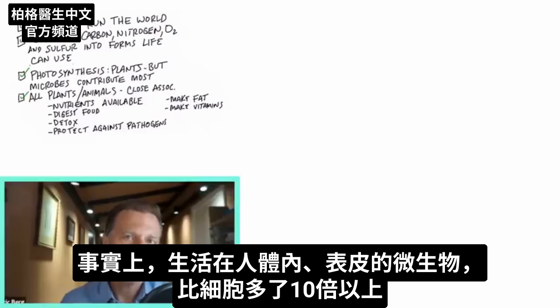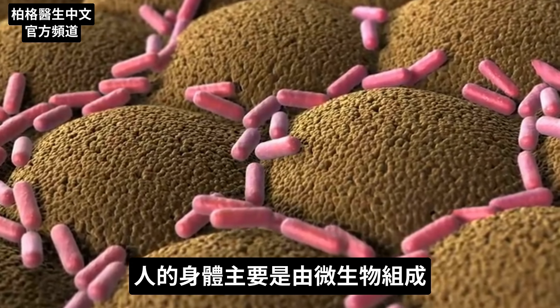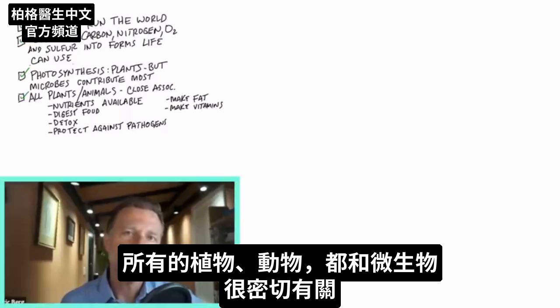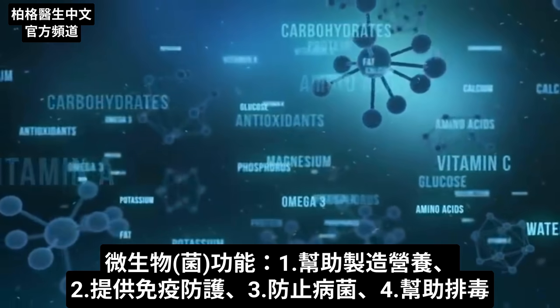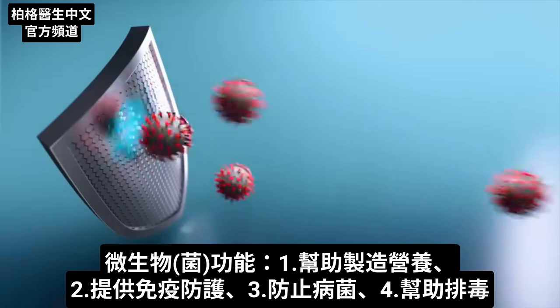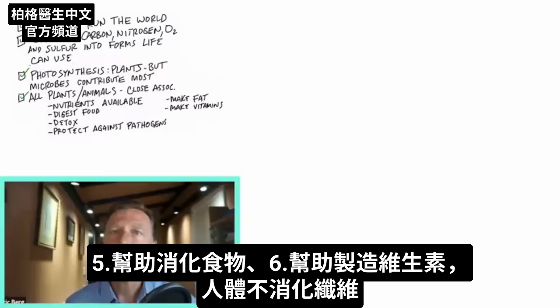In fact, there are 10 times more microbes living inside and on our bodies than our own cells. Our bodies are mostly composed of microbes. All plants and animals have a very close, important relationship with microbes, as they help make nutrients available, provide immune protection, protect against pathogens, help you detoxify, help you digest food, help make vitamins, and help digest things you can't digest yourself, like fiber.